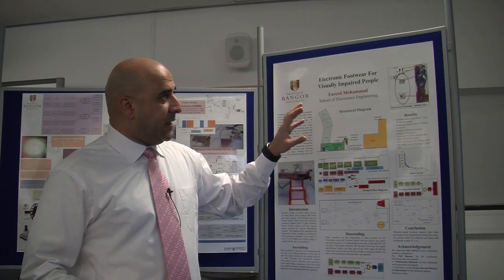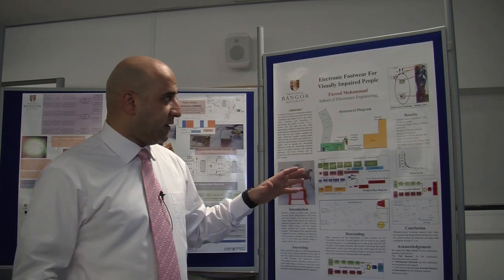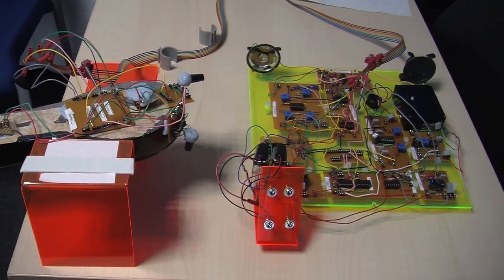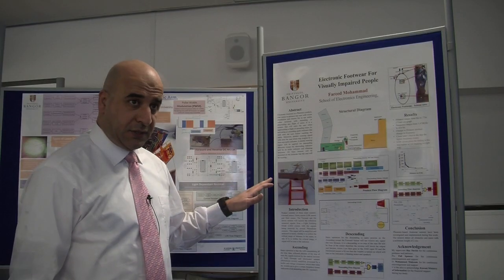This kind of product can guide them through stair climbing, ascending or descending. So when you wear this shoe and you go through a stair, it tells you whether you are ascending or descending.